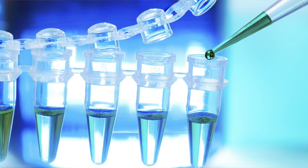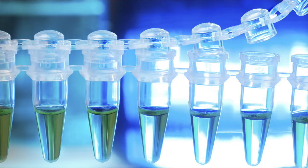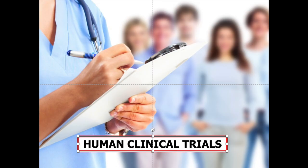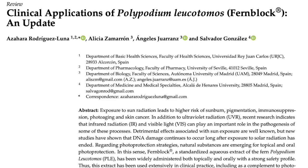Observing benefits when human skin cells damaged by ultraviolet light are treated in vitro with PLE, or when the extract is fed to rats exposed to UV light, is one thing. But only human clinical trials can determine actual efficacy. There have been a number of these, mostly funded by the manufacturer, but they are not compelling.